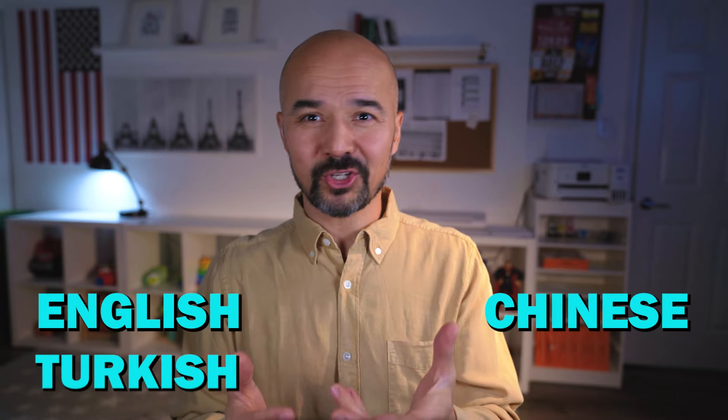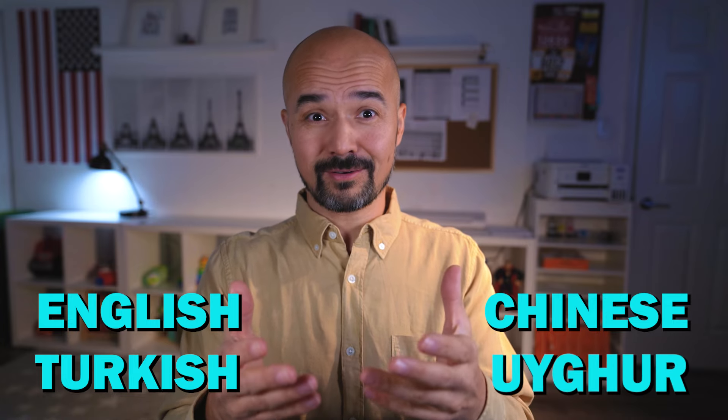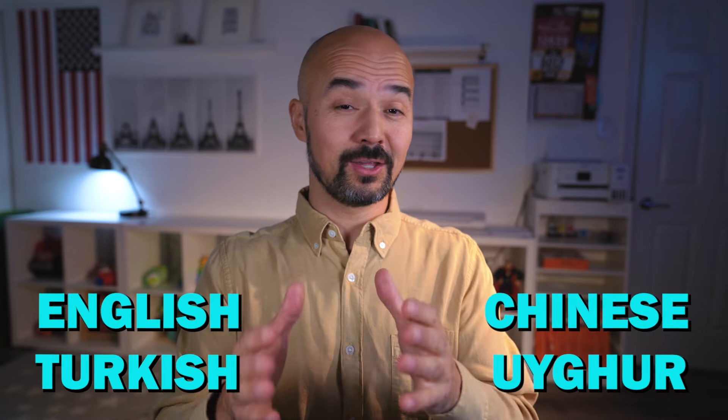Whether you're a beginner or an advanced learner, reading can be a transformative experience for language acquisition. I have to admit that I've been able to improve my English, Chinese, Turkish, and even my own language, Uyghur, through reading books in those languages. Let's dive into my tips.